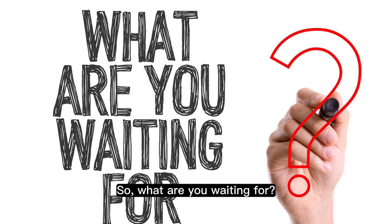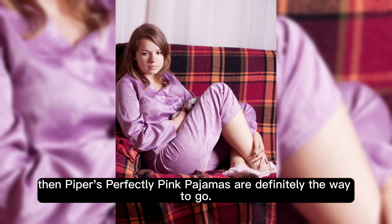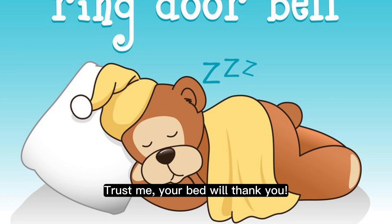So, what are you waiting for? If you're looking for the perfect pair of pink pajamas that will make you feel confident and beautiful, then Piper's perfectly pink pajamas are definitely the way to go. Trust me, your bed will thank you.